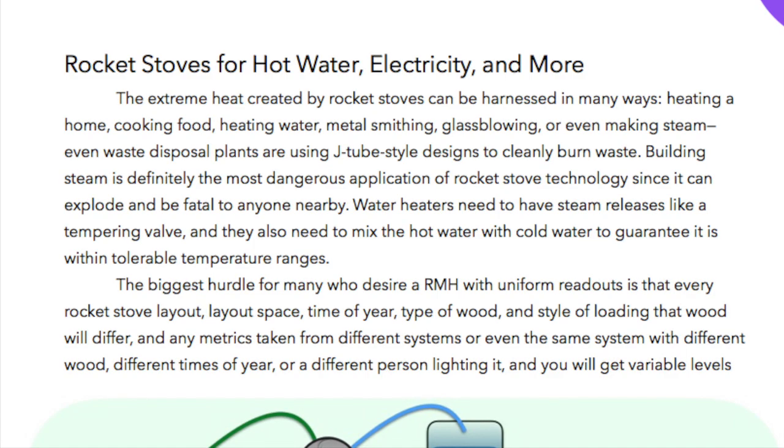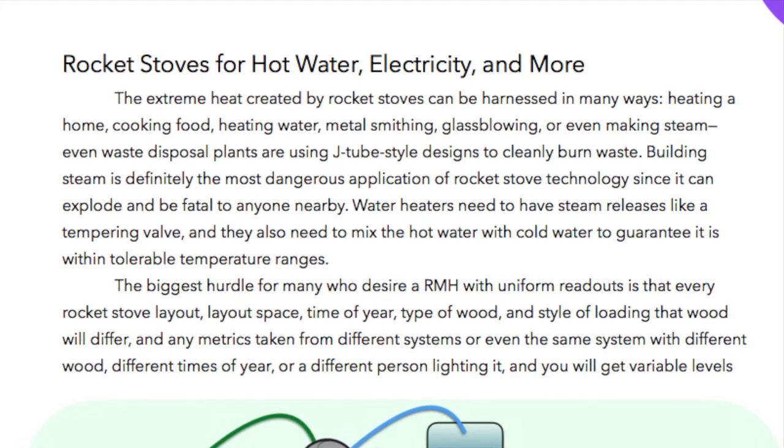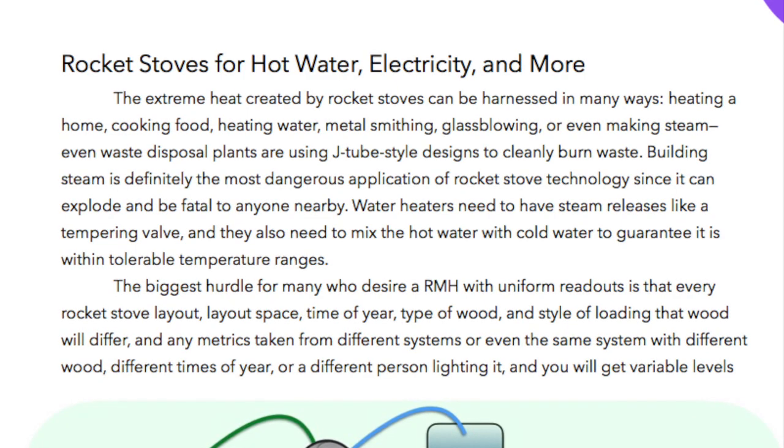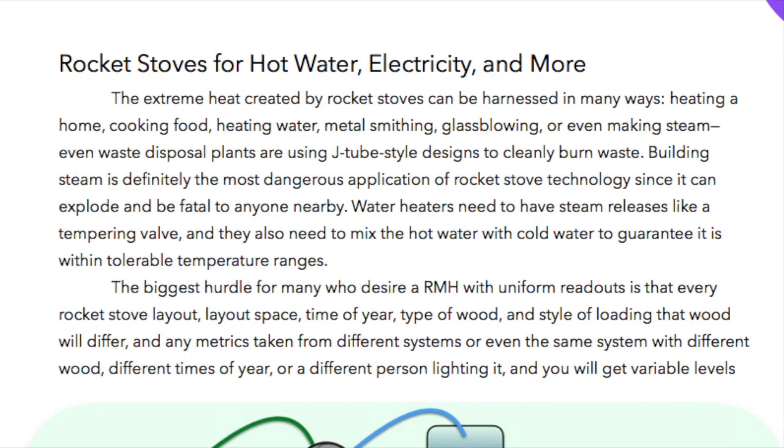Heating a home, cooking food, heating water, metal smithing, glass blowing, or even making steam. Even waste disposal plants are using J-tube style designs to cleanly burn waste.